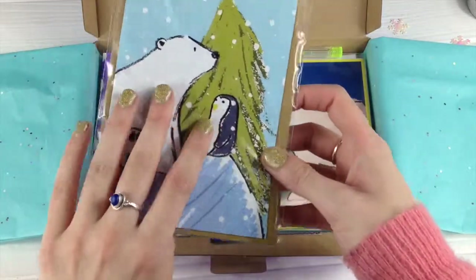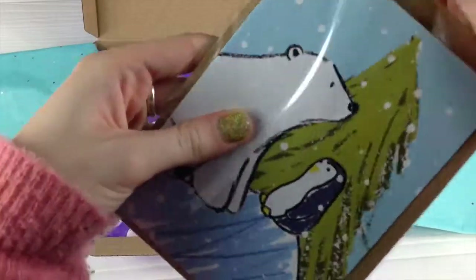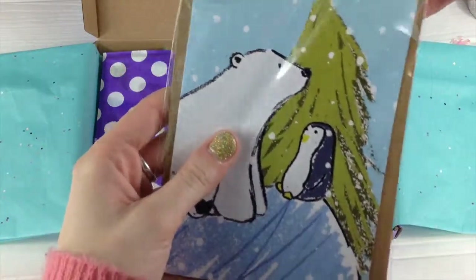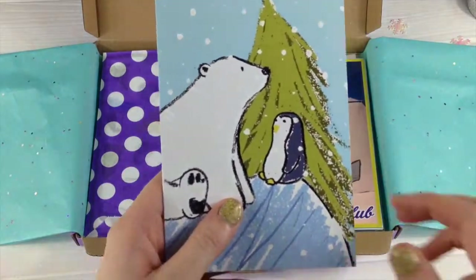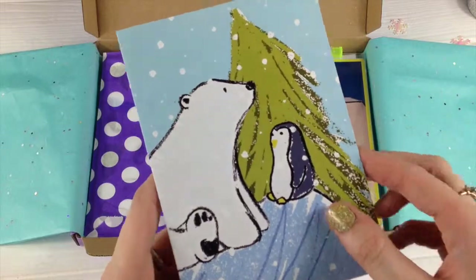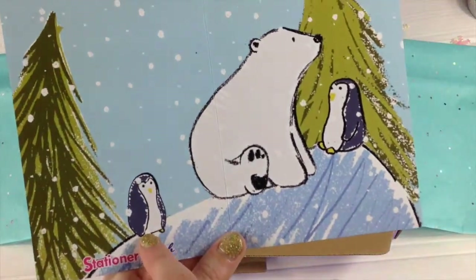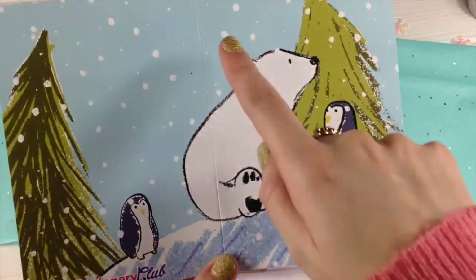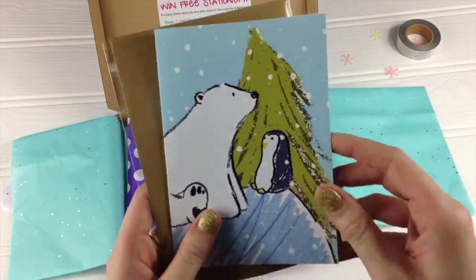Next up we've got a Christmas card. It's got your cute little polar bear on there and his little penguin friend. I know that penguins and polar bears don't actually live together, but in my world they do and they're friends. Except for this little guy though — he wants to be friends with these two but he's sat all on his own over there. So that's your Christmas card there.